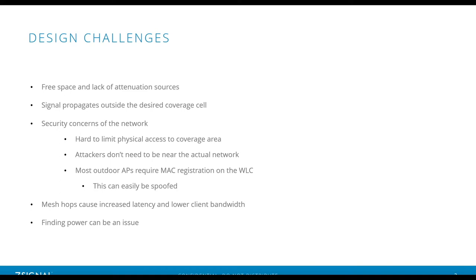Inside, you can shrink your coverage cells by using attenuation sources to your advantage — placing APs inside rooms, where walls and doors limit how far the signal propagates. Because outdoor coverage cells are larger, this also introduces unique security issues. For example, it can be hard to physically secure your equipment. If APs aren't mounted high enough, someone could walk up, unplug it, remove it from the wall, leaving a coverage hole or an exposed Ethernet cable.